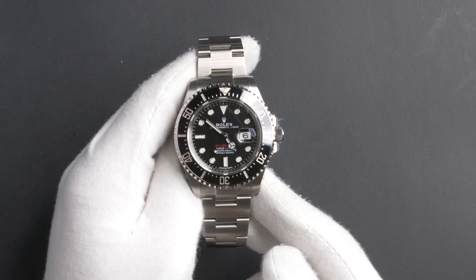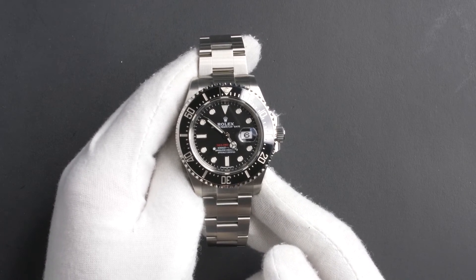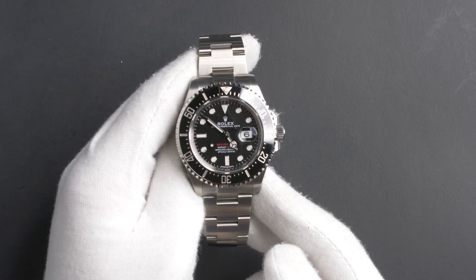This Sea-Dweller comes with a Rolex box, booklets, hang tags, and a Rolex warranty card dated July 2018.